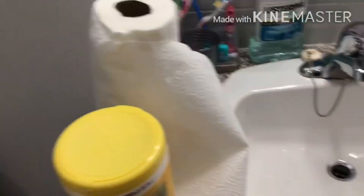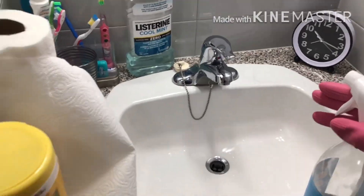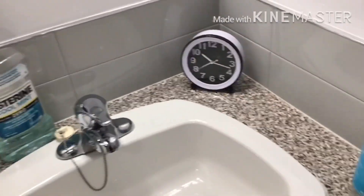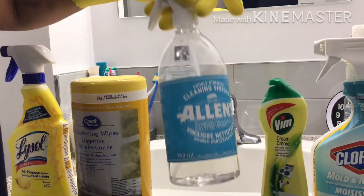Now we will move on to the cleaning of the bathroom. Let me show you my cleaning materials.